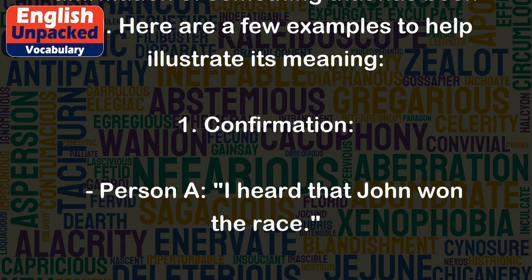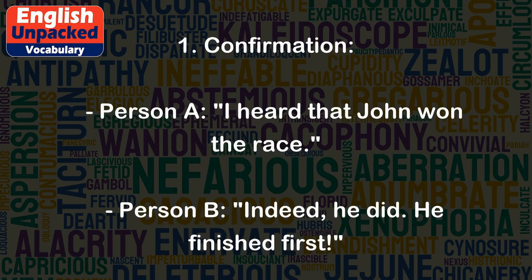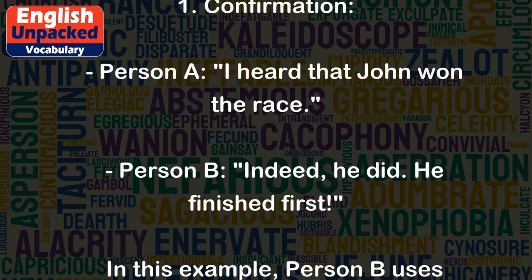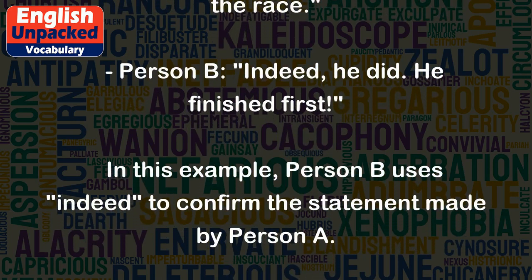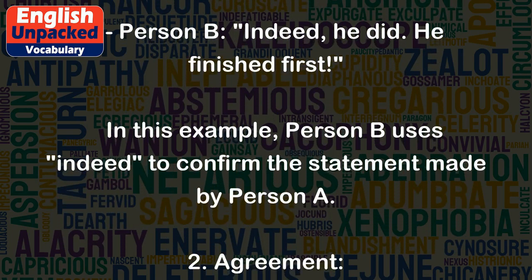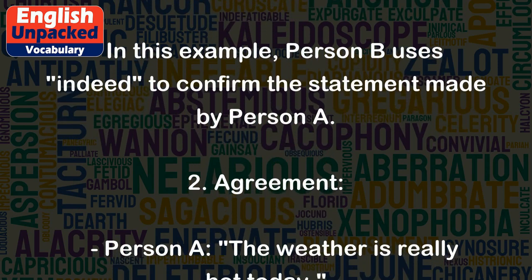1. Confirmation. Person A: I heard that John won the race. Person B: Indeed, he did. He finished first. In this example, Person B uses 'indeed' to confirm the statement made by Person A.